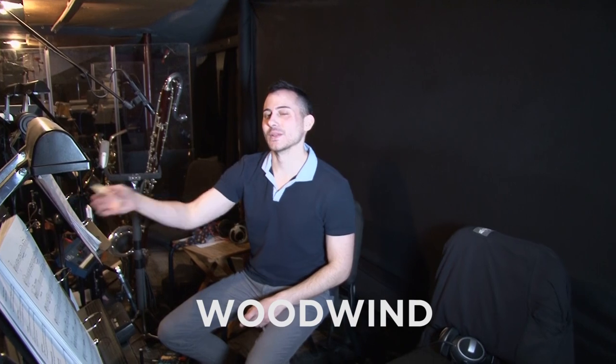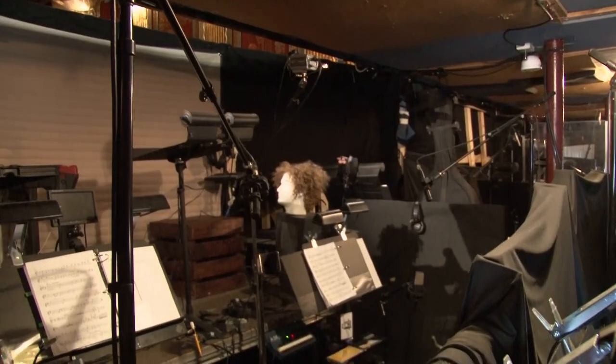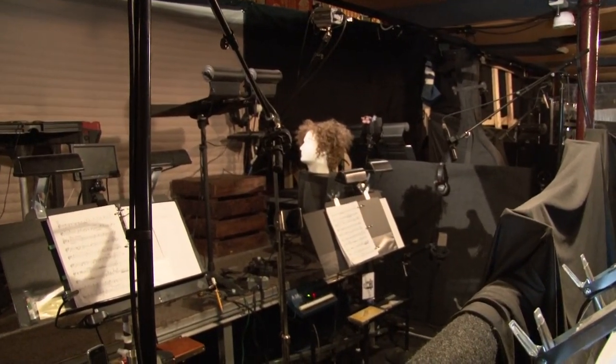Now I'm in perhaps the most crowded section of the pit — this is the woodwind section. There are five chairs and I'm going to do a speed round. I made a little cheat sheet. Chair number one is flute, piccolo, alto flute, and alto sax.